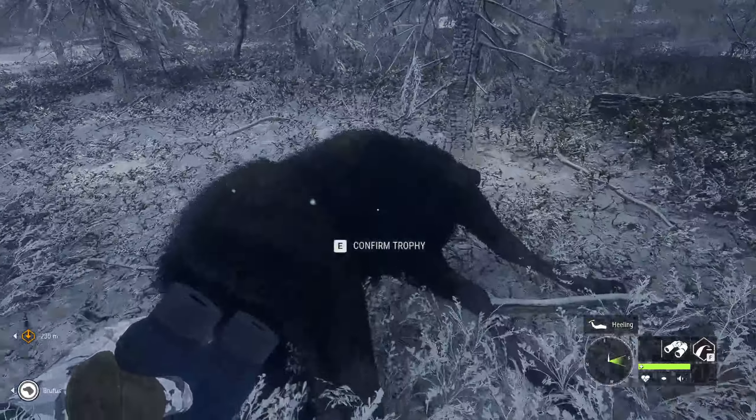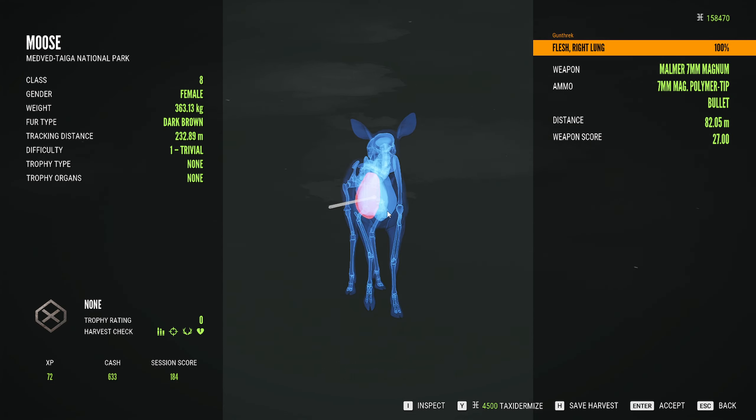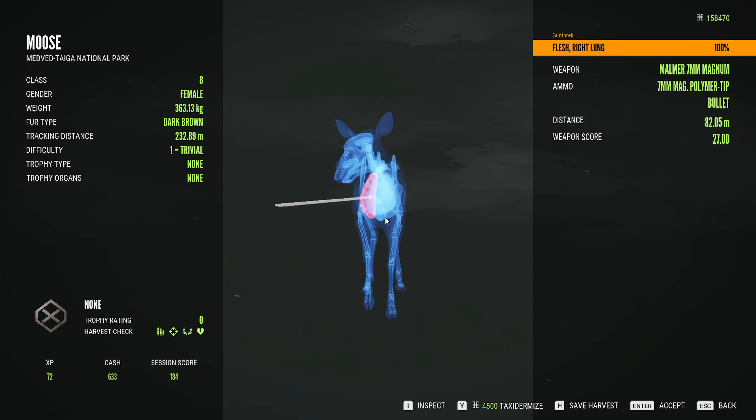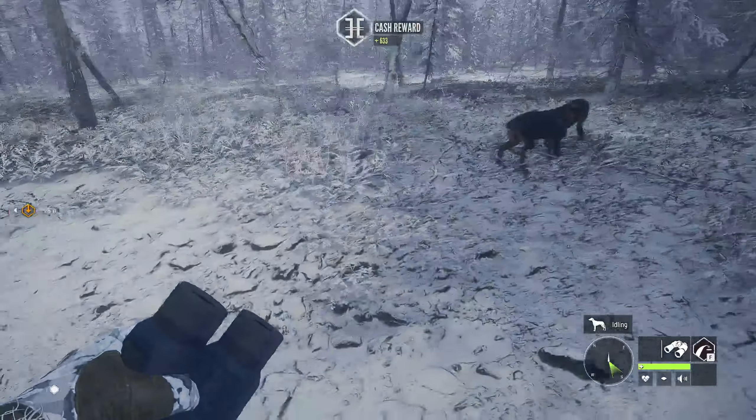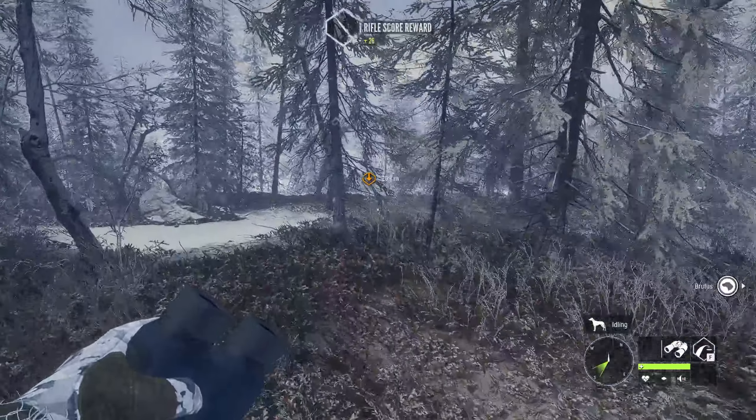I wouldn't normally bring you guys back for a female since there's no score for it, but I want to see where I hit her. Just above and to the left - I really need to start paying more attention to where those shoulders are. All right, lesson learned. Let's head back over here and track down this person.